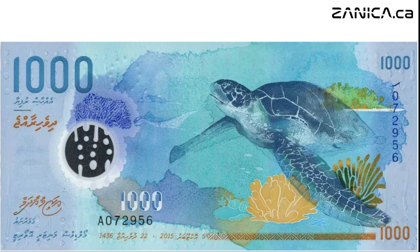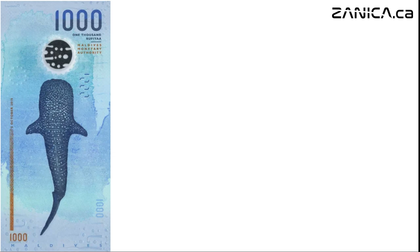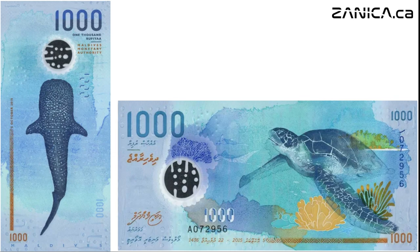Finally, we arrive at the majestic blues of the one thousand rufiyaa note. Manta rays and green turtles grace one side, symbols of the Maldives' rich marine biodiversity. Flip the note and you'll encounter the awe-inspiring whale shark, a gentle giant of the ocean. Issued in 2015, this note serves as a reminder of the Maldives' commitment to conservation and environmental stewardship.